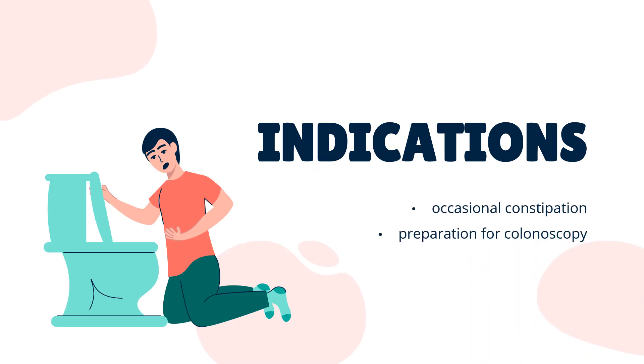What is Macrogol used for? Polyethylene glycol is indicated for use as an over-the-counter osmotic laxative to relieve occasional constipation. When used in combination with sodium ascorbate, sodium sulfate, ascorbic acid, sodium chloride, and potassium chloride, it is used for cleansing of the colon in preparation for colonoscopy in adults.